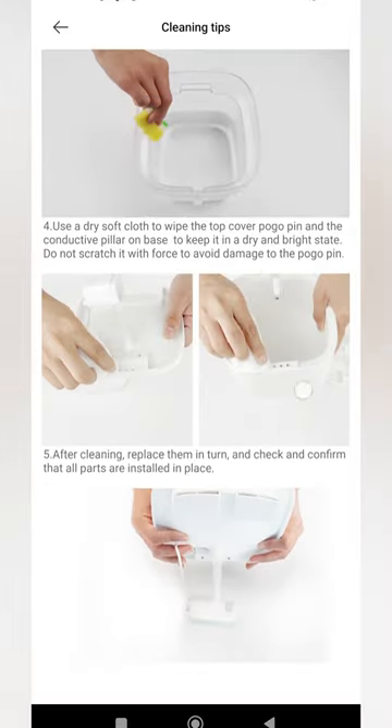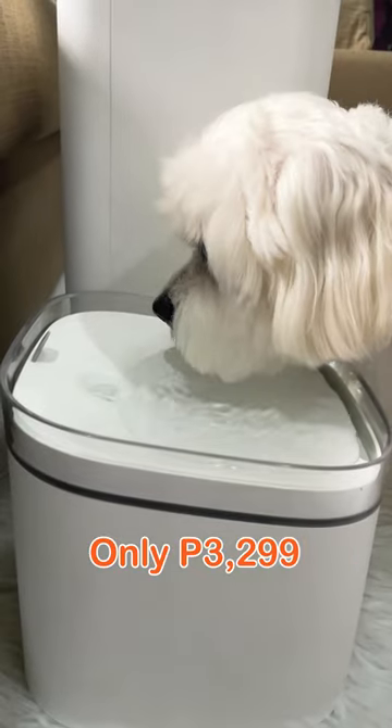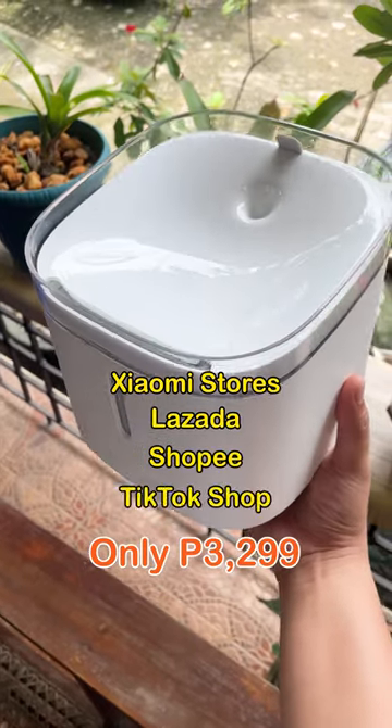And replace the filter. You can get the Xiaomi Smart Pet Fountain for only 3,299 pesos. Available in Xiaomi Stores, Lazada, Shopee, and Tic Tac Shop.